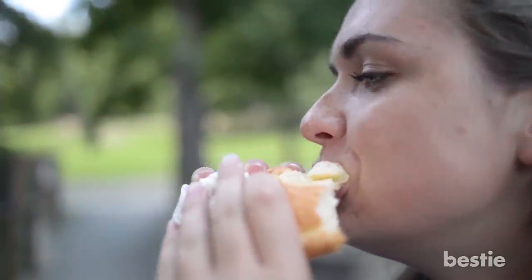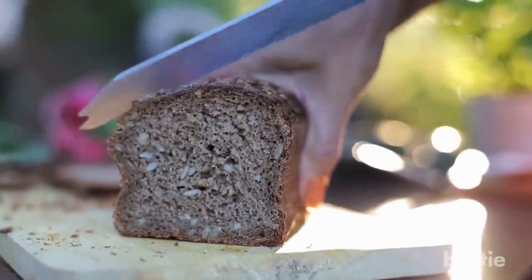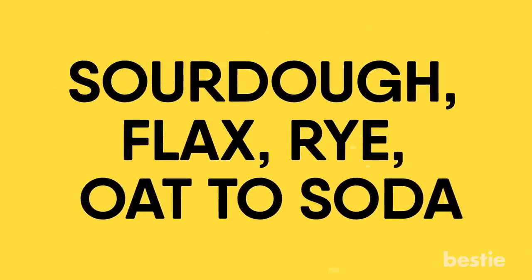There are other ones that are loaded with fiber, vitamins and minerals. They may also contain nuts and seeds that make them even better for you. In today's video, we will tell you all about the healthiest breads out there — from sourdough, flax, rye, oat to soda and more. Watch until the end to learn about all of them.